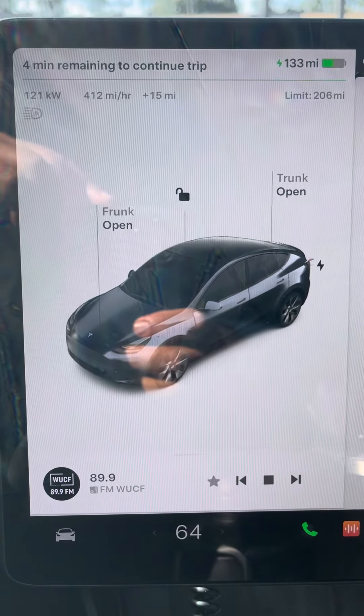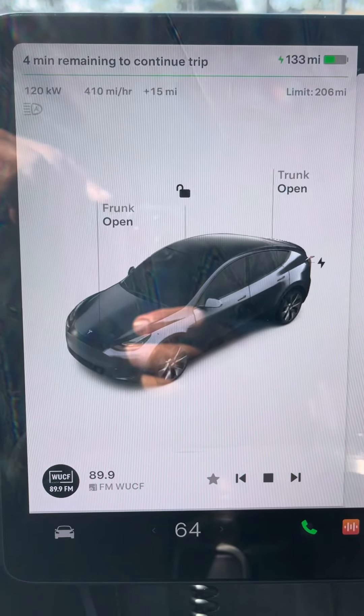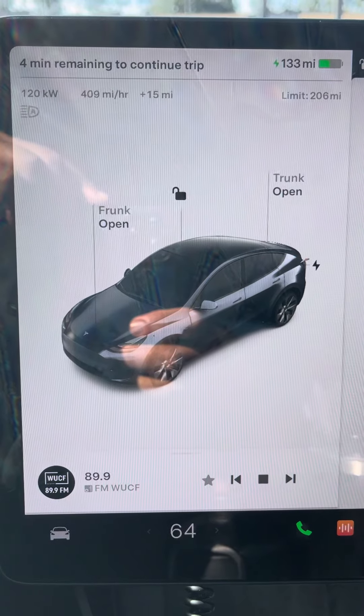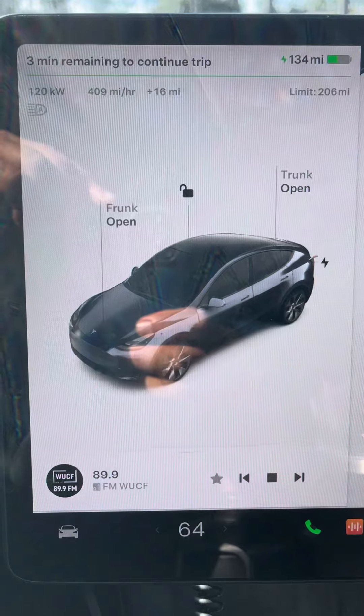Sorry for the glare. The sun is very strong right now. This is the best angle that I can get. So a quick update about the charging. Bye, subscribe.